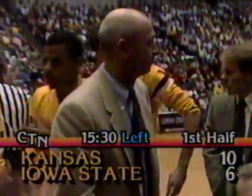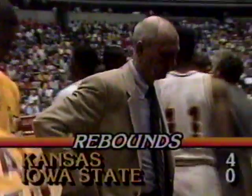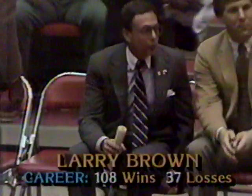The first half here at Iowa State, and Kansas leading the Cyclones 10-6. The story of the ball game thus far may be the rebounding. Right now the Cyclones have no rebounds, and if they're going to play against Kansas tonight they're going to have to get some offensive rebounds. It is going to be a chore. When you go inside against Kansas, it's 7'1", 6'11", and the others are all good leapers around 6'6", 6'5".